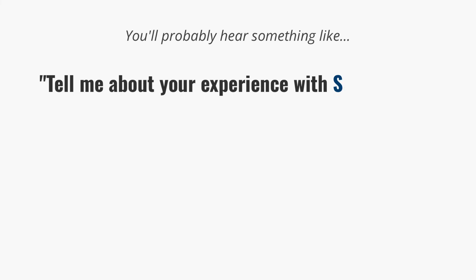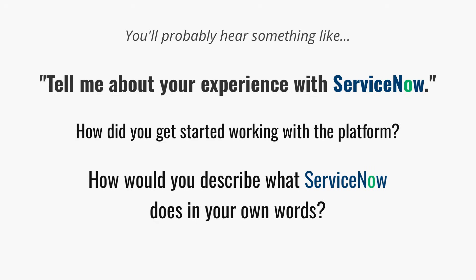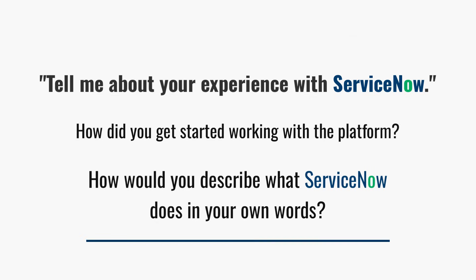The question will probably sound something like, 'Tell me about your experience with ServiceNow,' or 'How did you get started working with the platform,' or even 'How would you describe what ServiceNow does in your own words?' But underneath all of those variations, they're really trying to find out the same thing: do you actually understand what ServiceNow is and what makes the platform so valuable to a business?